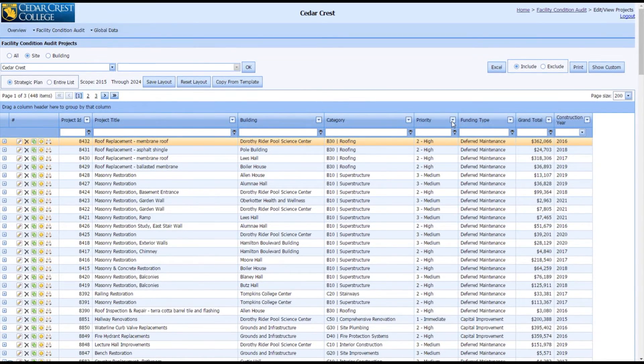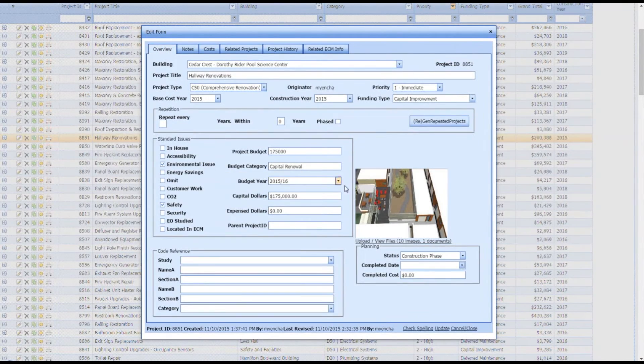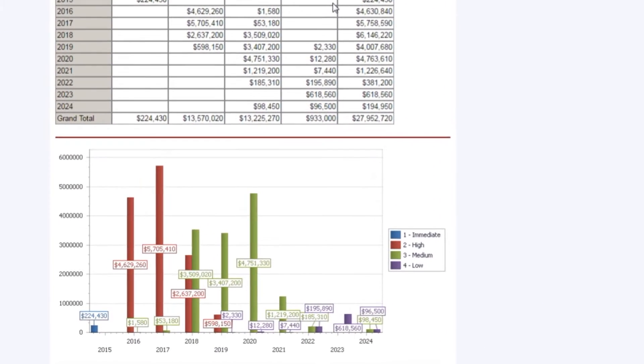Utilizing our FM assistance software, they can also track and report progress, as well as update the plan when projects are completed or reprioritized. This gives the facility staff and administrators the information necessary to make more informed decisions as they manage their campus facilities needs and condition in an ever-evolving environment.